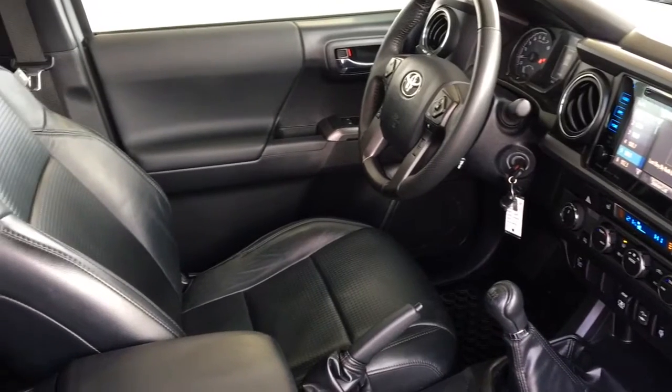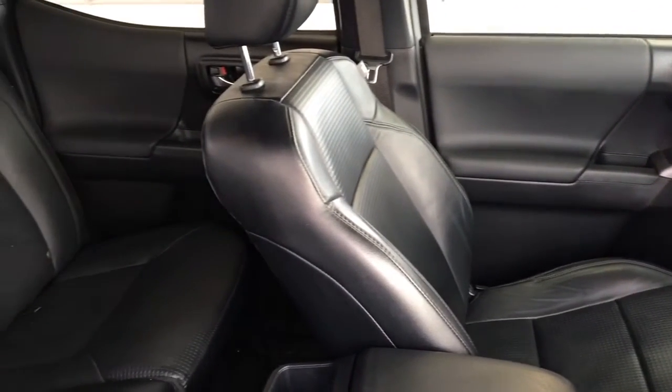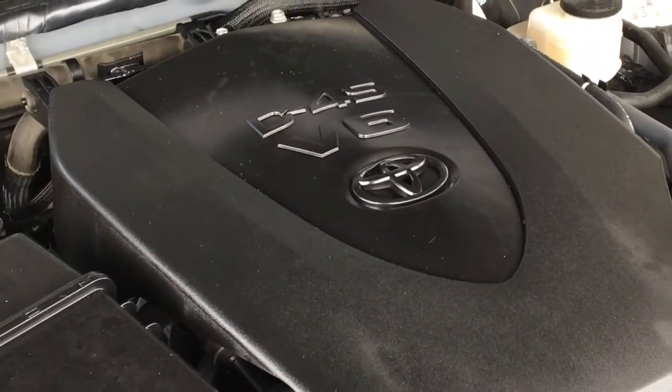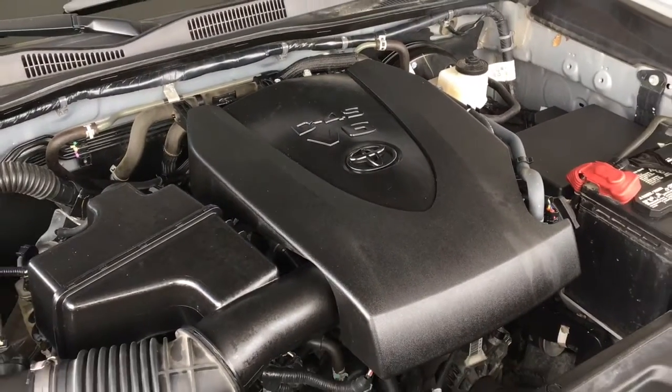With four doors the double cab provides easy access and plenty of room in the back for passengers and gear. The upholstery and carpets are in excellent condition throughout. The engine bay is factory fresh and power comes from a 3.5 litre V6 mated to a six-speed manual transmission and four-wheel drive.